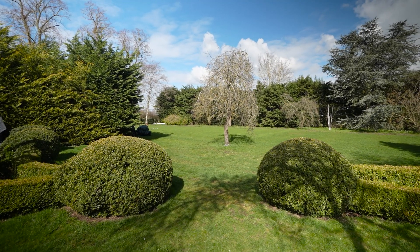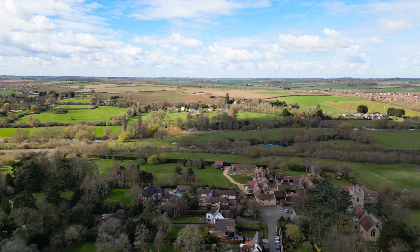The garden is a great size with views of the church and it borders open fields. Let's take a closer look.